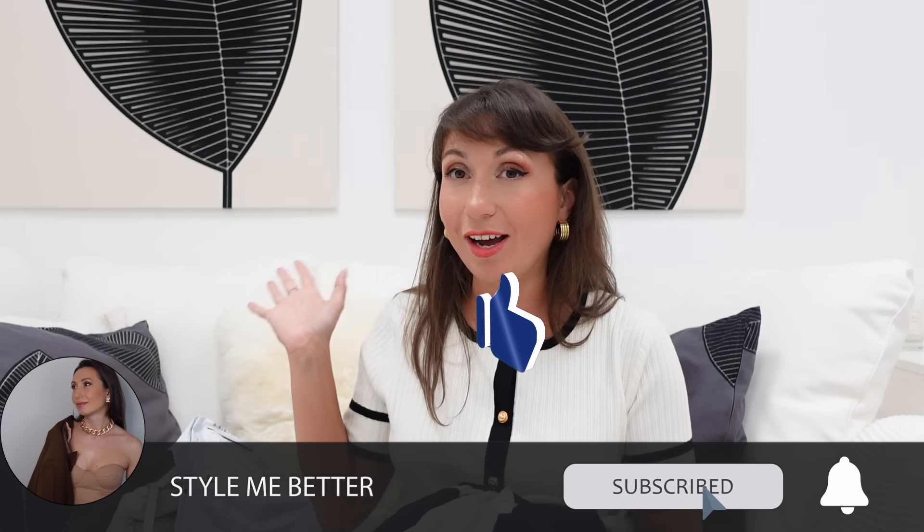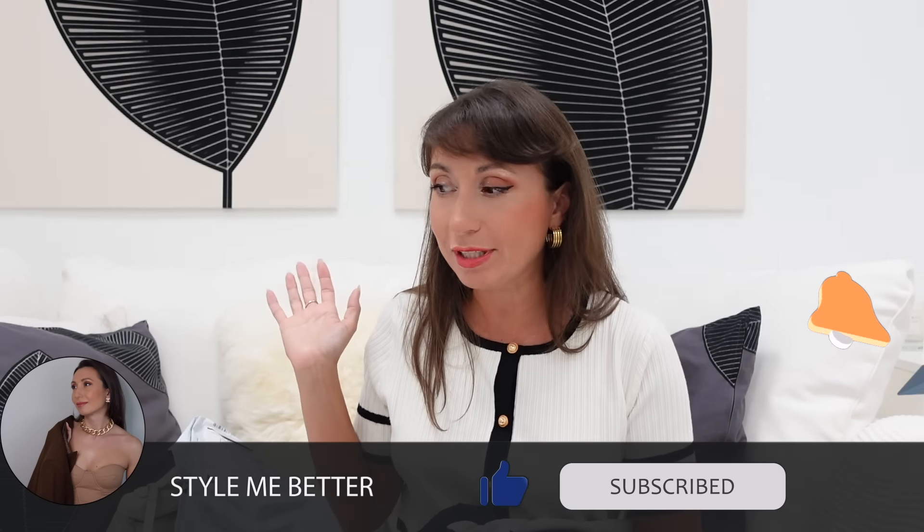Hi guys! Today's video is a Tiamo unboxing and review. I've got so many pieces here and I need to share them with you. I'm surrounded with a few nice pieces. This is the first time I collaborate with this site, though I already know it from before. I've purchased several things from Tiamo myself and I know the quality, but I didn't have the opportunity to try the clothes. When Tiamo contacted me to collaborate, I was so glad to get some clothing pieces for review, since I have a fashion blog.